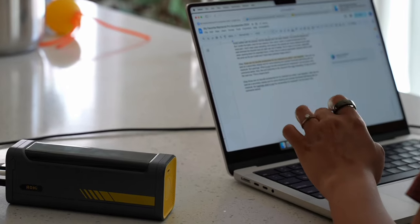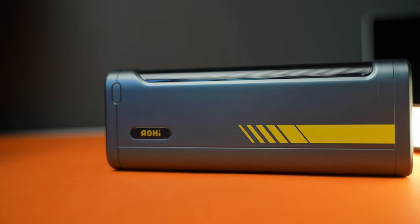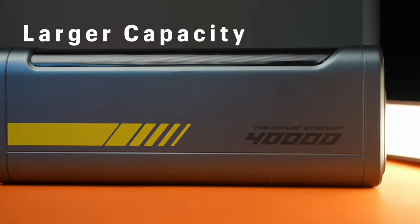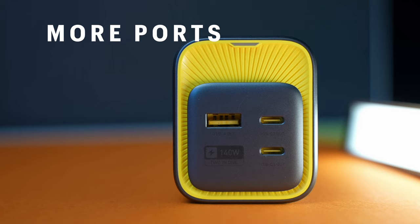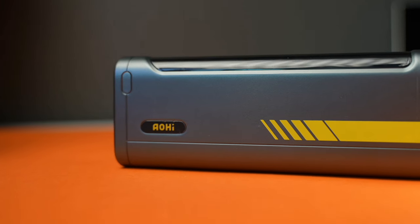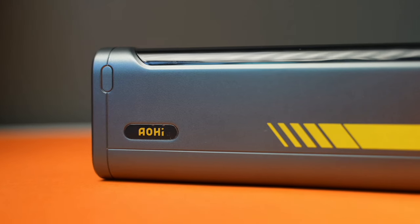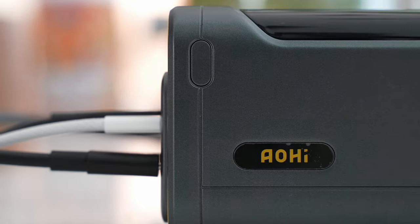My next recommendation: portable power banks — consider one for yourself too if you don't have one. A couple of things to keep in mind: get a larger capacity power bank even if it's slightly more expensive, so you can charge your devices multiple times. Also make sure it has at least a couple of ports to charge multiple devices at once. My first choice is the Iohi 40,000 mAh power brick, which has multiple ports. I can charge my phone three to four times in a single go.